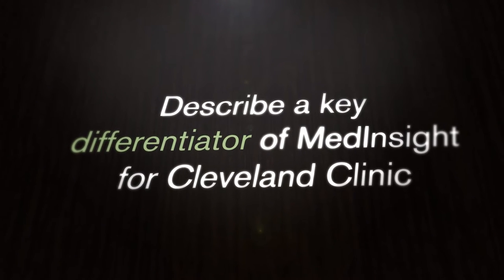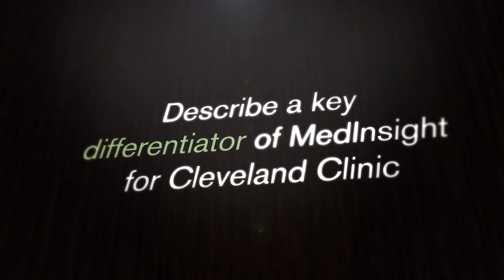MedInsight has really helped us bring the value of actuaries to a provider setting. Insurance companies understand that, but providers think of it as a nice-to-have. With this tool, we've been able to raise awareness of what we can do within a provider organization — helping clinicians continue to improve quality and lower costs so that healthcare can be delivered more efficiently.